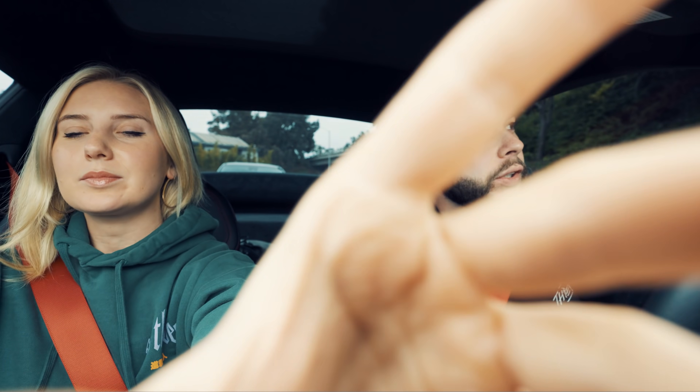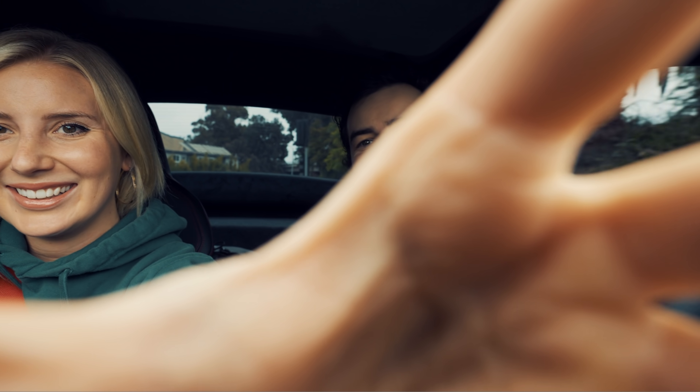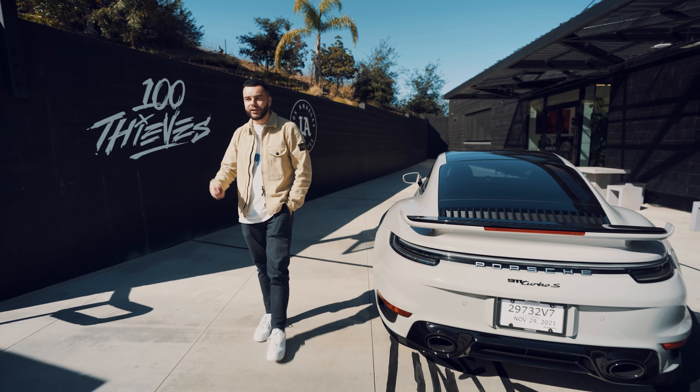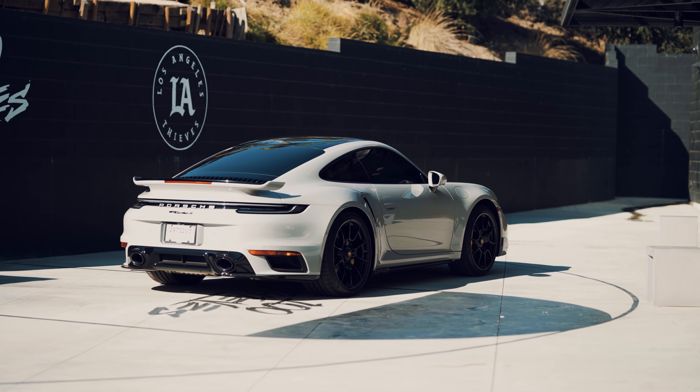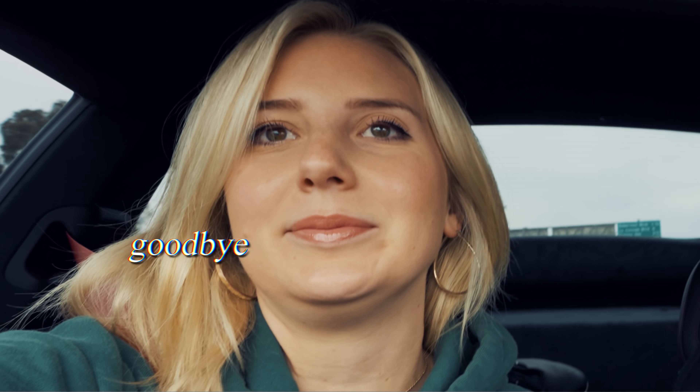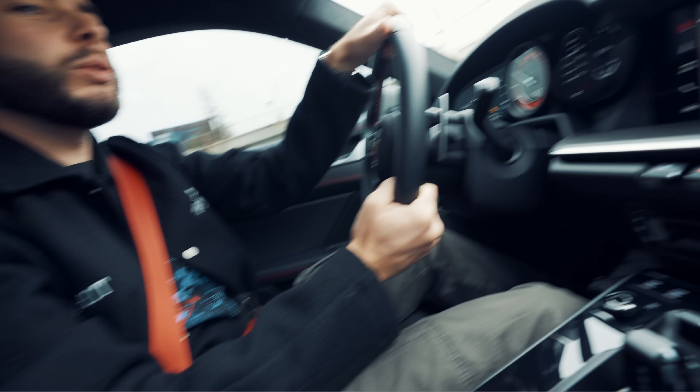At this point after the LA Thieves loss, it's just chaos out here. We're on our way to the LCS studio. I got this Porsche a couple months ago and I really have not made a lot of videos about it or the experience of it, so that's something that's coming.